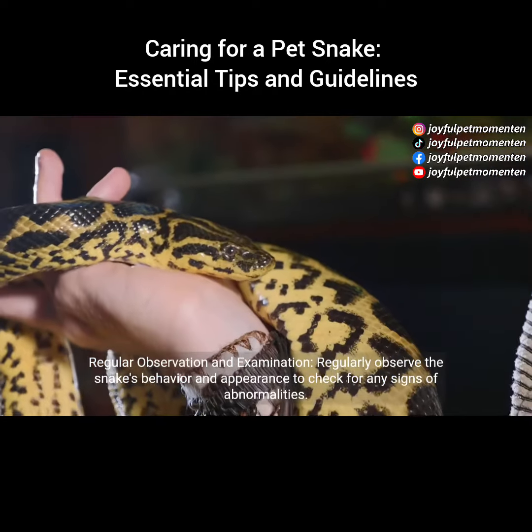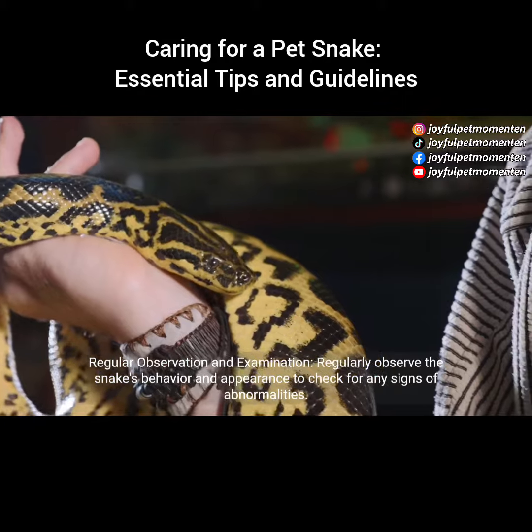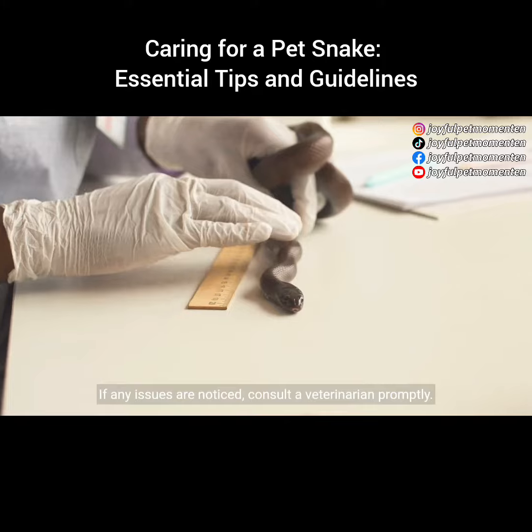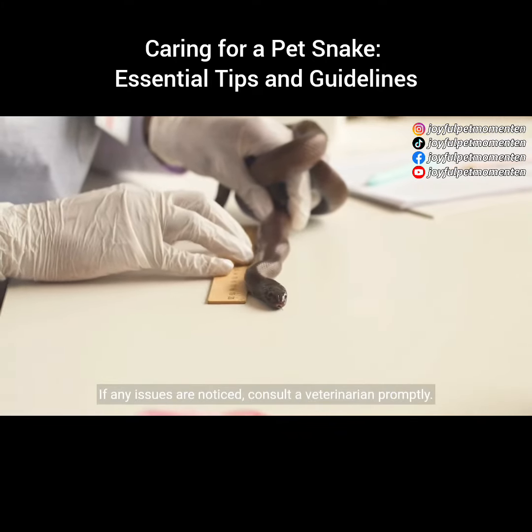Regular observation and examination: regularly observe the snake's behavior and appearance to check for any signs of abnormalities. If any issues are noticed, consult a veterinarian promptly.